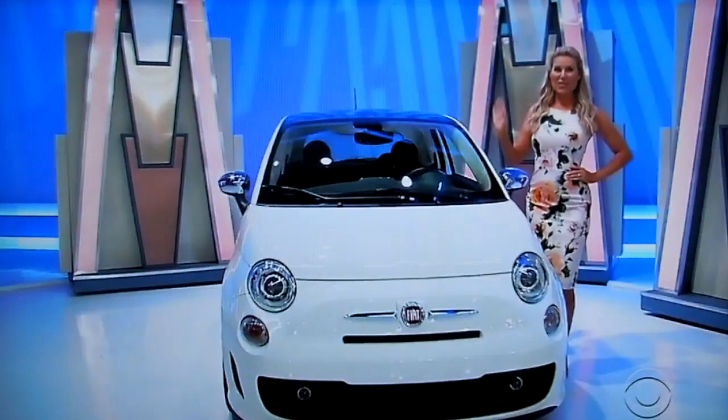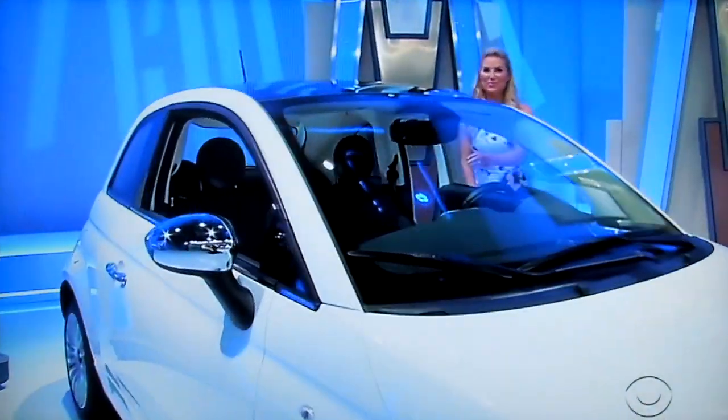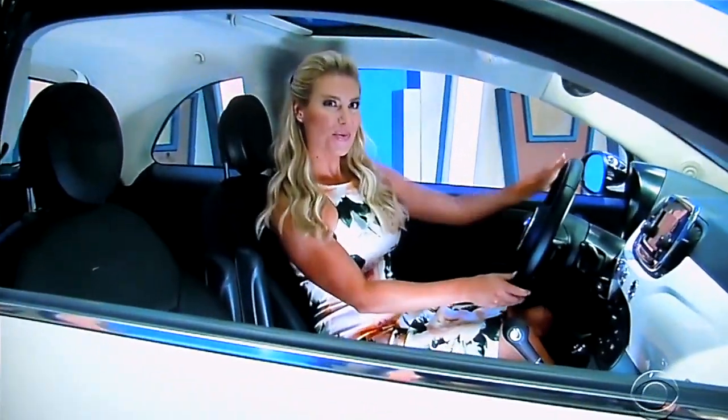It's the Fiat 500 lounge hatchback featuring a 1.4 liter engine, 6-speed automatic transmission, front wheel drive, heated Miro leather seats, plus environmental protection package, all-weather floor mats, and navigation and satellite package. It's the Fiat 500.